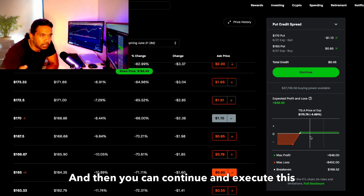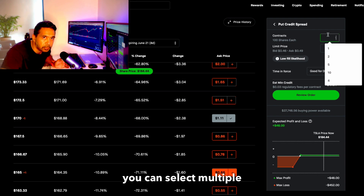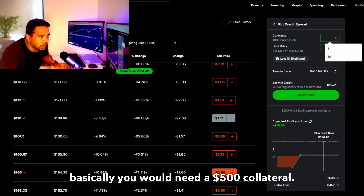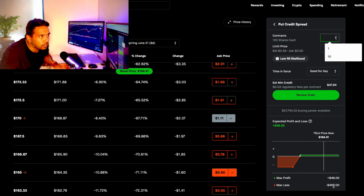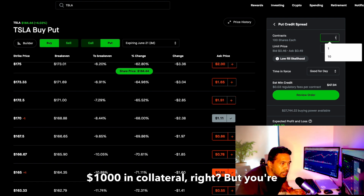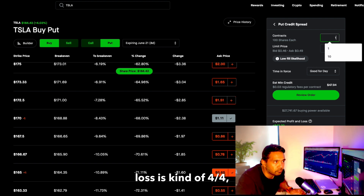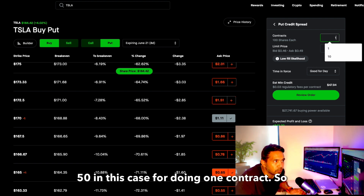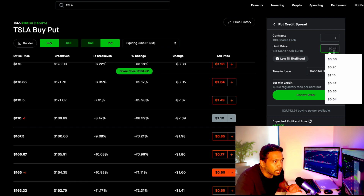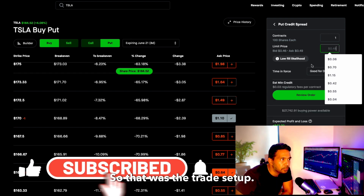You continue and execute the trade. You can select multiple contracts. One contract requires a $500 collateral; two contracts require a $1,000 collateral. You're getting almost 10–11% back, so your max loss for one contract is around $50. Select bid and ask, review order, and execute. That was the trade setup — now let's discuss the scenarios that can actually happen in this trade.